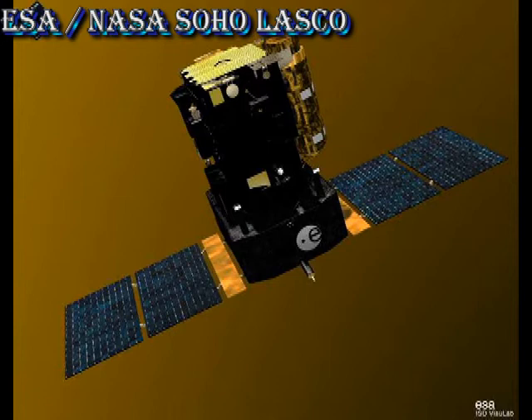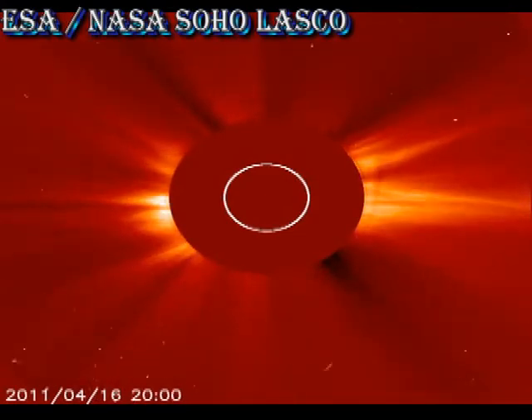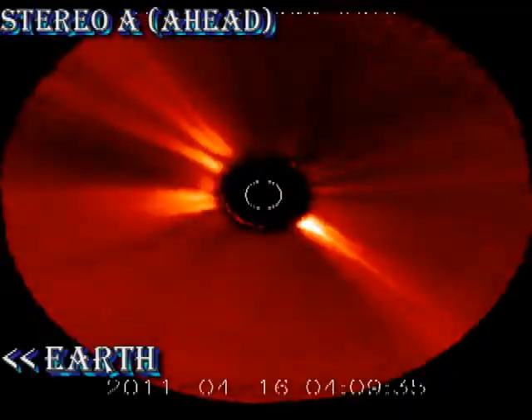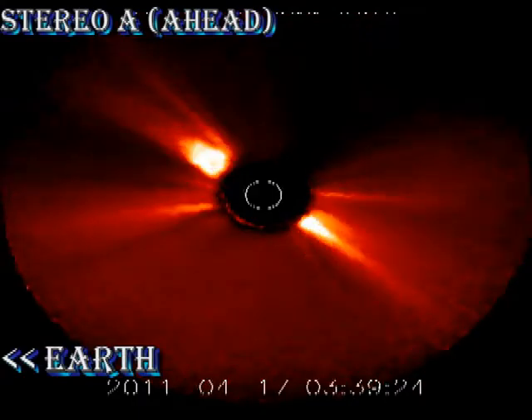We've had several CMEs in the last 24 hours. However, the one I mentioned yesterday that NOAA said might be geo-effective — they've backed off of now and say that it probably won't be. First, let's take a look at the two SOHO coronagraphs: first C2, which shows the inner corona, and then the larger field of view C3 instrument. Then we'll take a look at the same coronal mass ejection from the side from the Stereo A spacecraft.